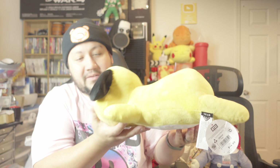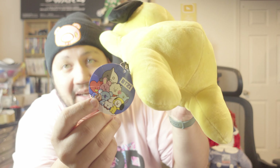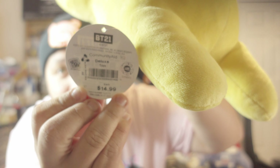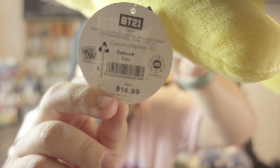Here is another BT 21 plush, he's laying down chilling. My daughter knows which one they belong to — I'm not the best at that — but if you happen to know which ones they are, let me know in the comments below. Let me know if you guys collected any of these and which one's your favorite. This one does have the tag, even though the tag has seen better days, and we paid $14.99 for this little guy.